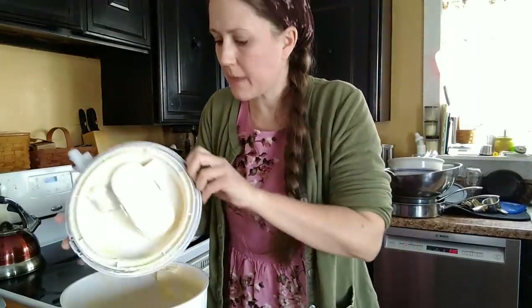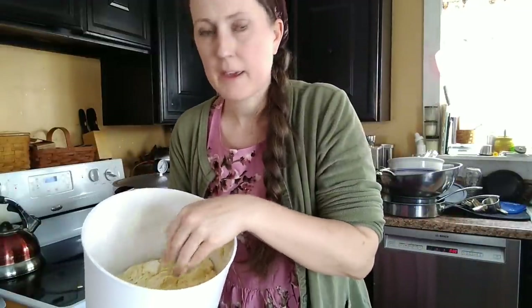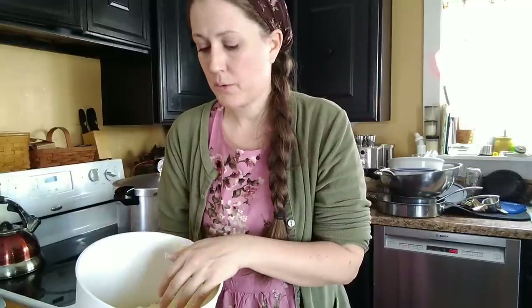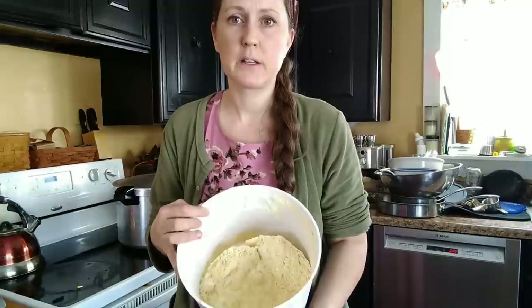My corn flour is done — nice, fresh, and smooth. I can't recommend having a grain mill enough. It costs less than buying pre-ground flour, it's fresher and healthier, and you can store whole grains long-term. You can have whole corn or whole wheat berries in storage and just grind fresh as needed. It lasts much longer than pre-ground flour, which can go rancid before you use it all up.